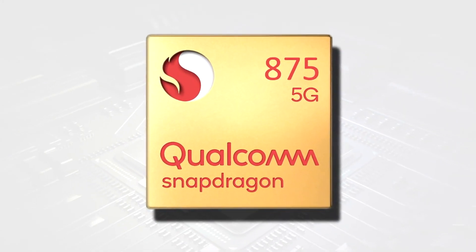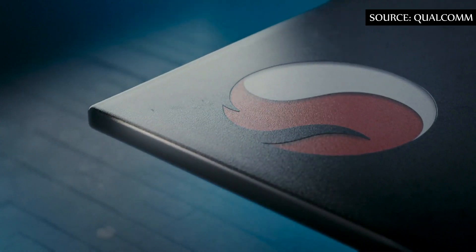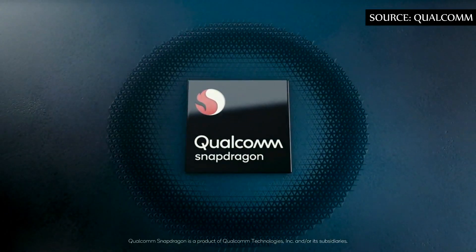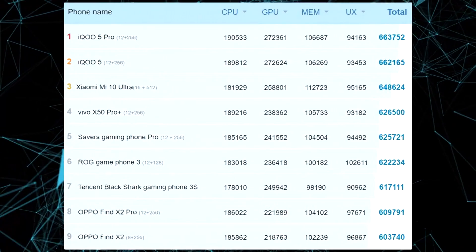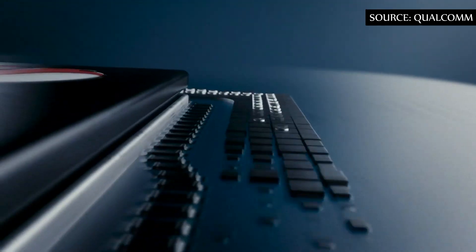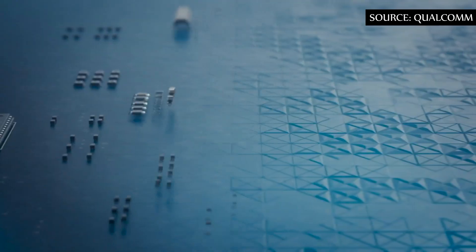The Snapdragon 875 chipset, codenamed Lahaina, could be significantly faster than expected. An initial benchmark shows a score of more than 847,000 points in Antutu, which currently tops the charts with 663,000 points or more. That's a jump of more than 25% — a big leap for an annual update.